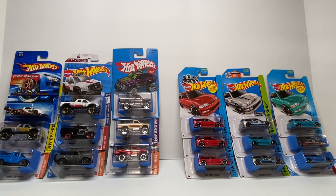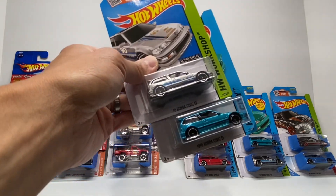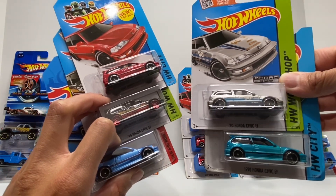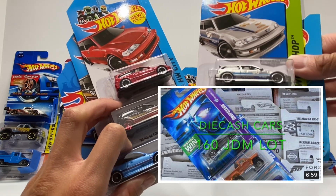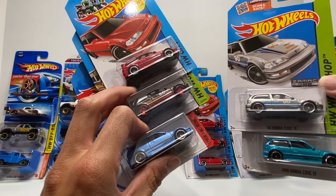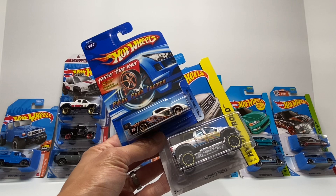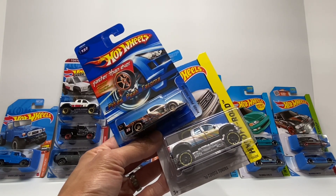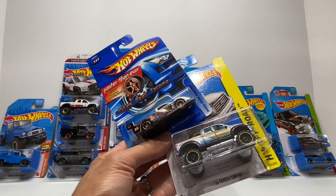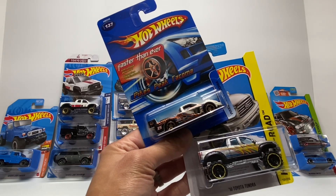Looking at this lot, there are four cars I definitely want to keep. From the Honda lot: the Zamac Honda Civic EF and the teal Honda Civic EF — I needed these to complete my collection, having already picked up the red and black EFs from a previous 160-car JDM lot and the Kmart K-Day exclusive blue EF more recently. From the Toyota lot: the Pikes Peak Toyota Tacoma and the silver Toyota Tundra. I'm a sucker for these old carded Hot Wheels, and I'm really digging the Faster Than Ever wheels on that Pikes Peak Tacoma.